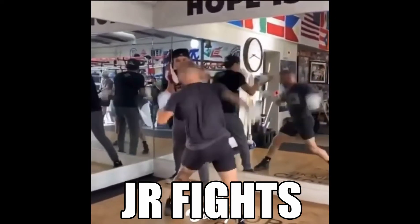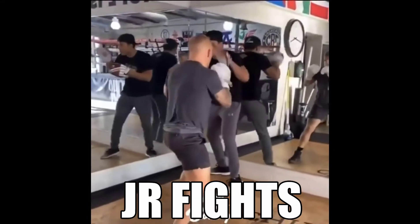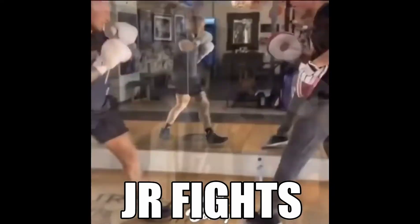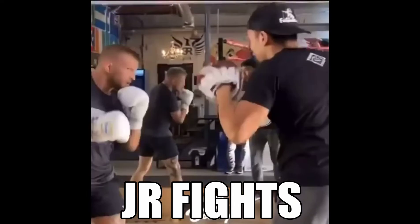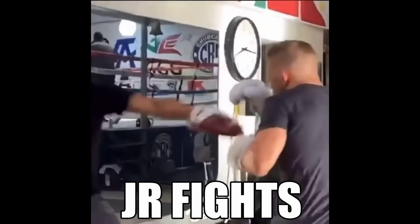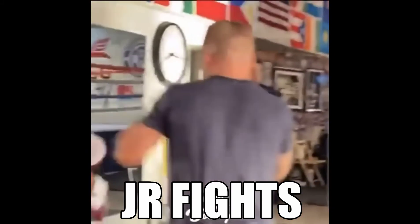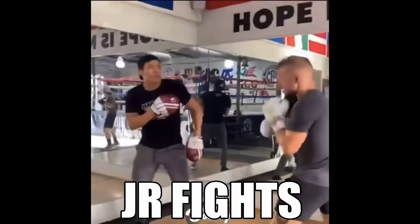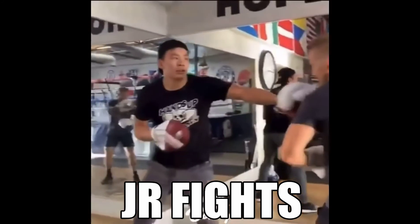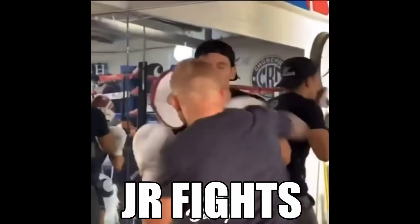It's time. Jab. Jab. Jab. That's right. Jab. Jab. Jab. Jab. Jab. On to the same. Jab. Jab. One, two, three, step.